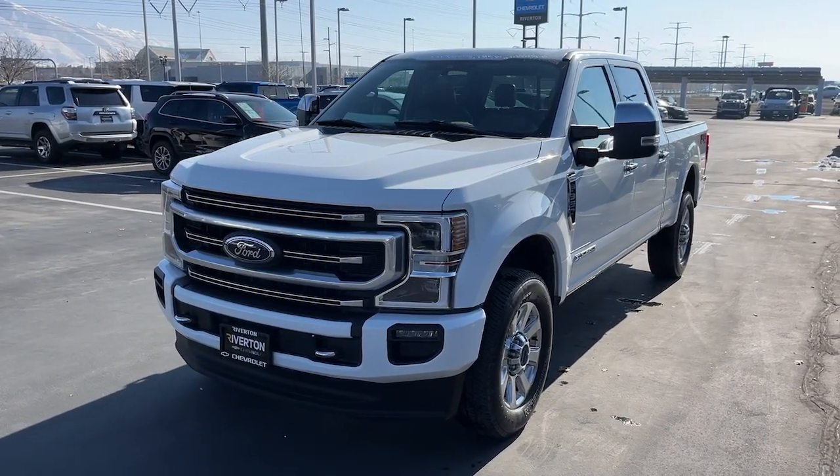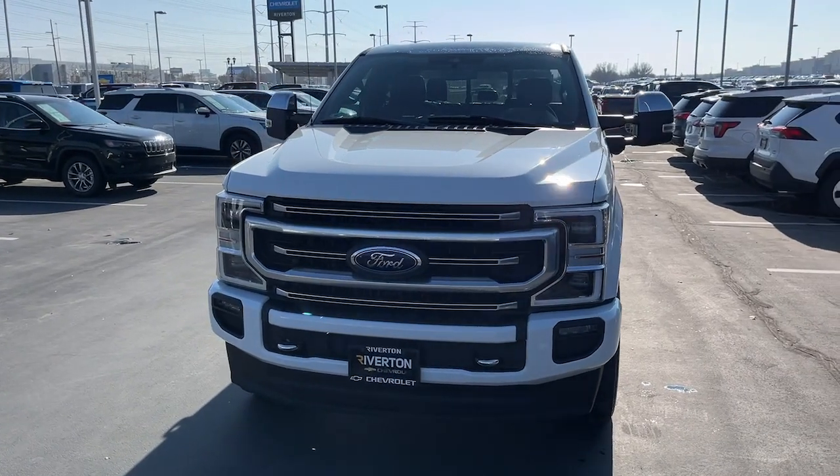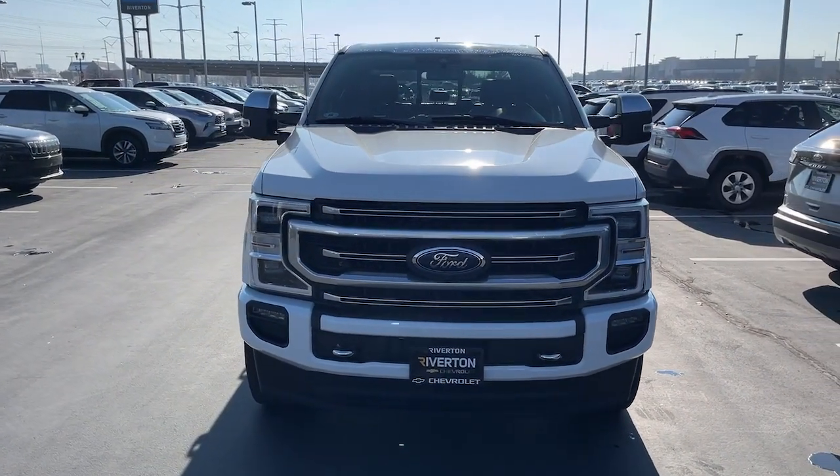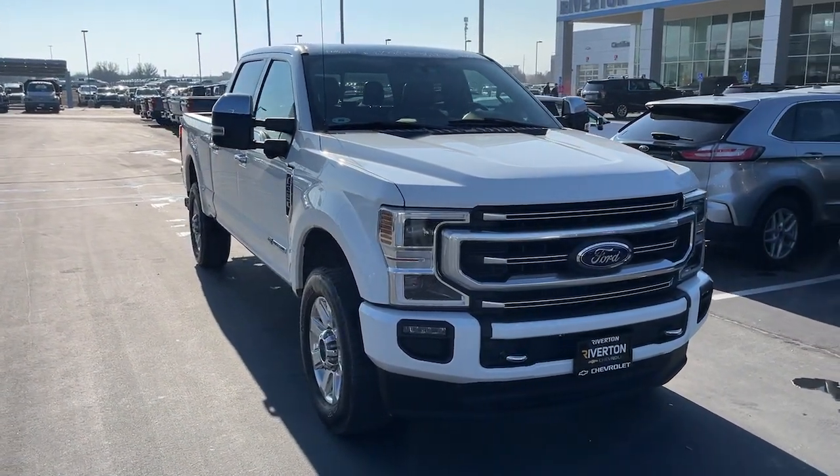Get acquainted with the 2020 Ford Super Duty. With less than 30,000 miles on the odometer, this vehicle provides excellent value. Take on the toughest jobs with confidence in this fully capable Super Duty.